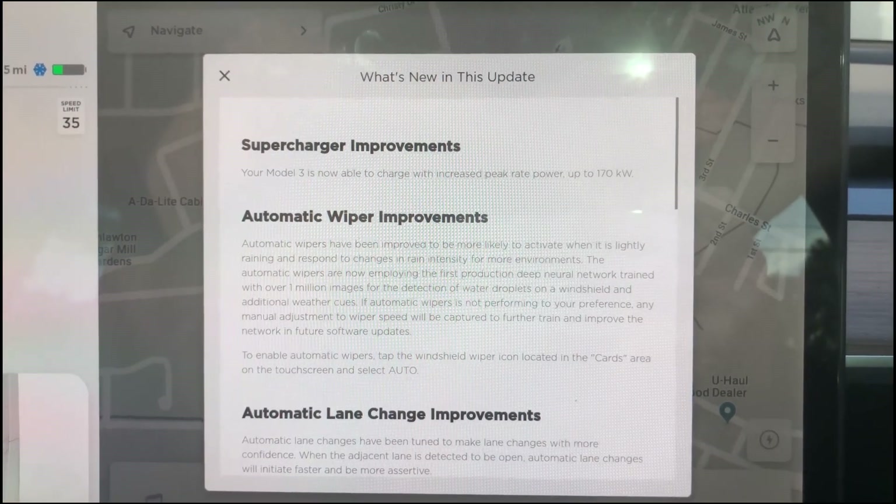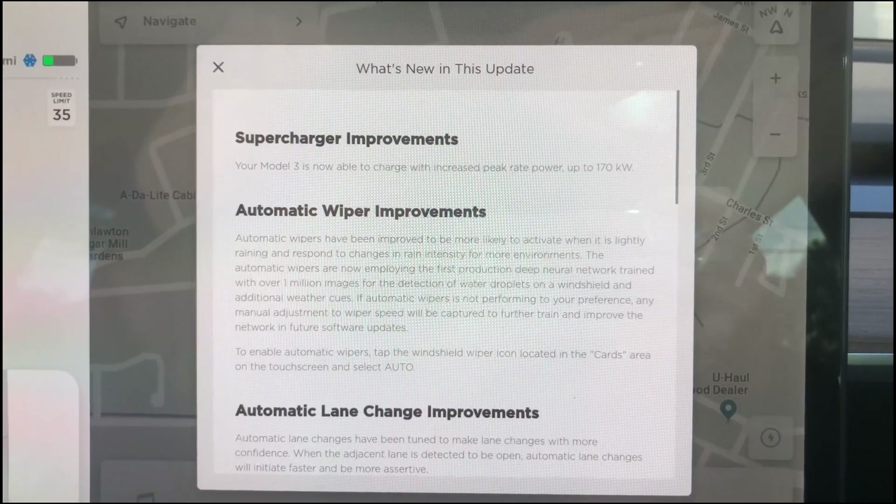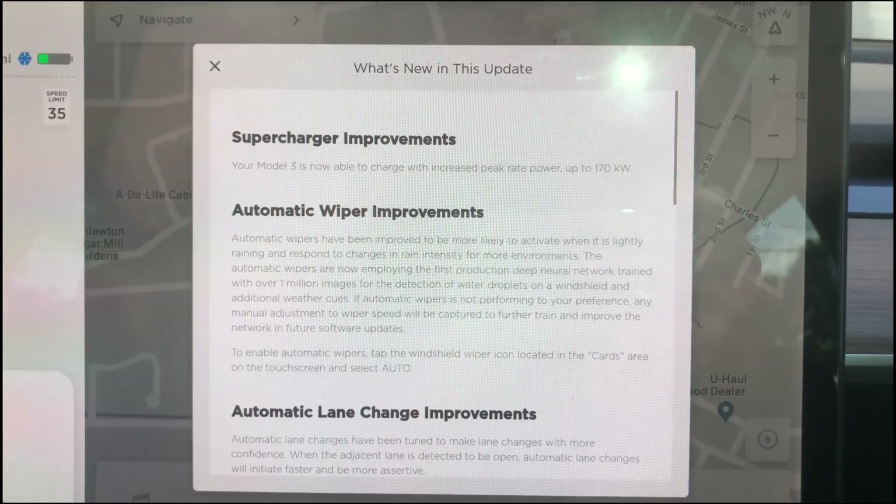It includes the following supercharger improvements. Your Model 3 is now able to charge with increased peak rate power up to 170 kilowatts. I can't test that because I don't really have a supercharger around here that will let me charge any faster than about 120 or 150 kilowatts, so we don't have the ability to test that.